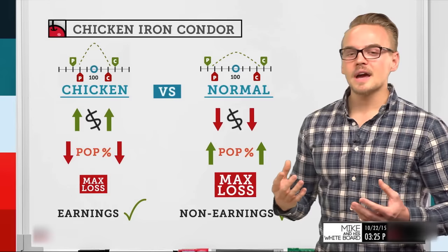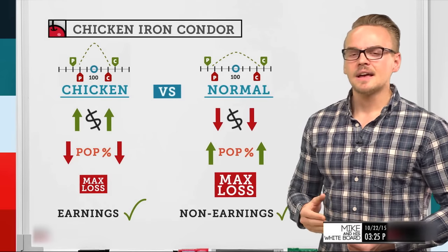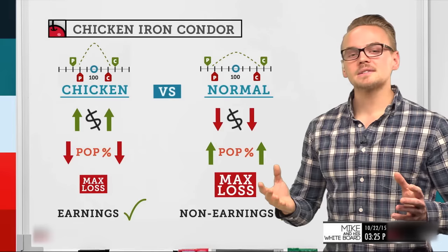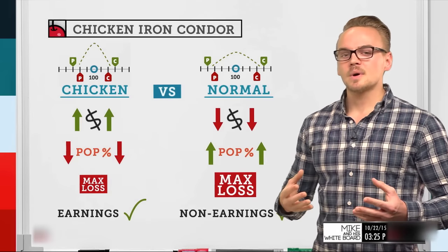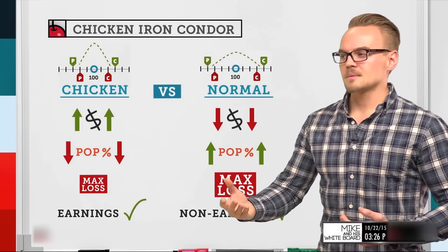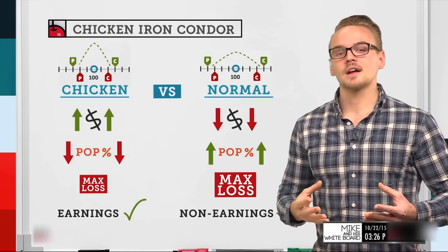The chicken iron condor is great for earnings — it's my favorite earnings strategy. I placed one on the DOE follow page in Netflix and it was successful. I tried to get into Amazon and Google for the aftermarket but wasn't filled, which happens. I like it for earnings because: number one, if I'm correct and capture the expected move, I get paid more than with a normal iron condor; and number two, with higher-priced underlyings like Amazon and Google, if they move far outside the expected range, I'd rather cap my max loss and collect a larger credit.